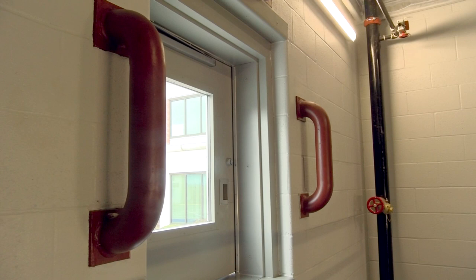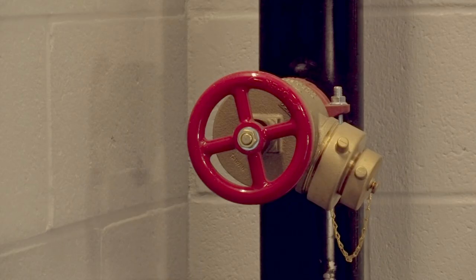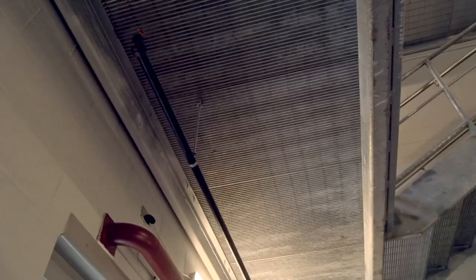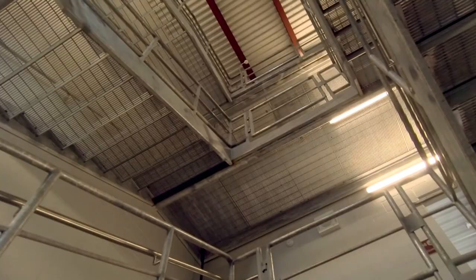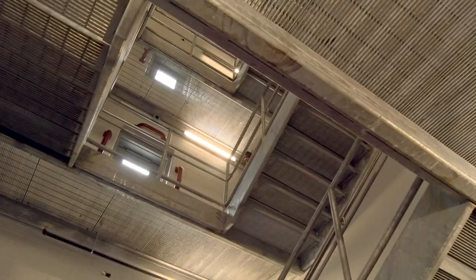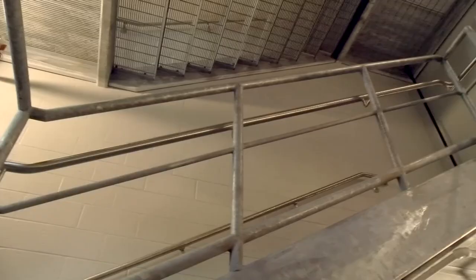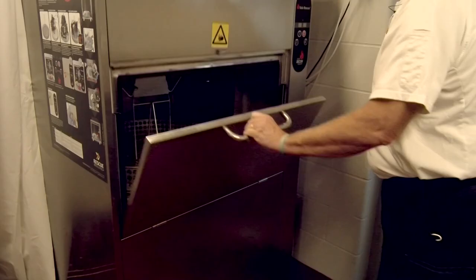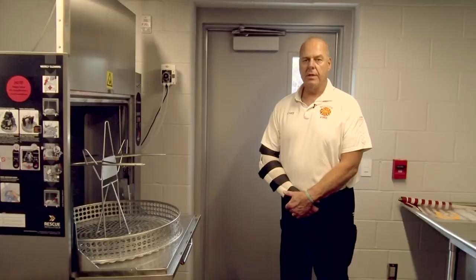We created this training tower. There are windows here where firefighters can put ladders or repel out of. We can hook up to the standpipe here and run water through it, and as you can see the stairs are all grooved so that the water will leak down and go to a drain below. Really a great tool, utilizing the space that we needed anyway.